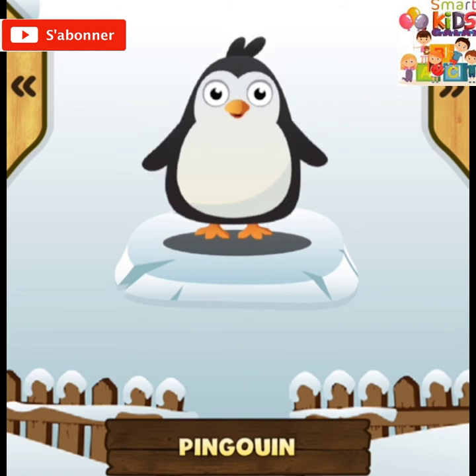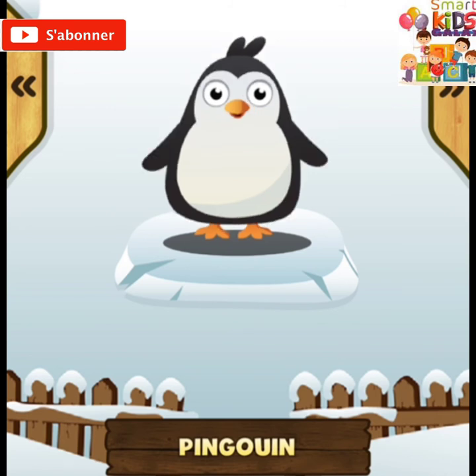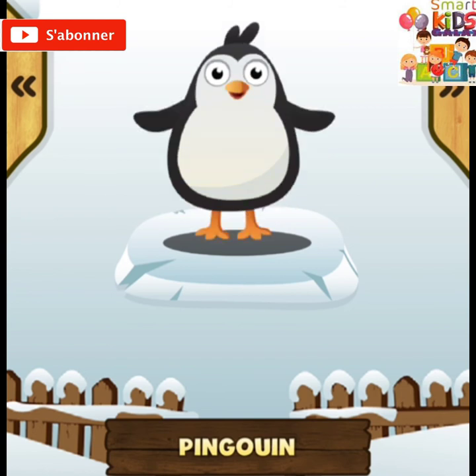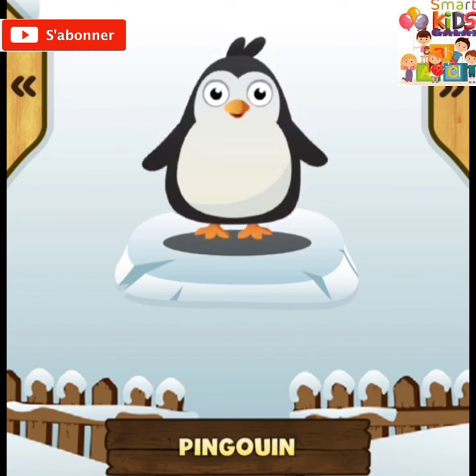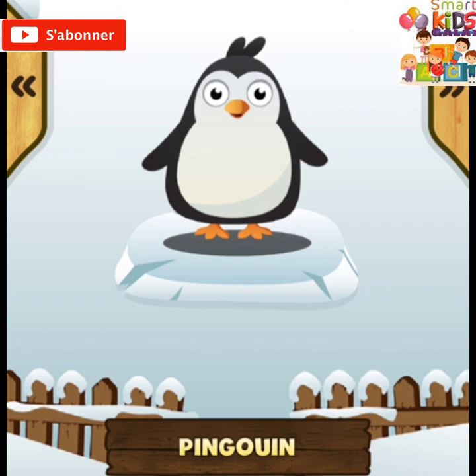Pingouin ! Le pingouin est un genre d'oiseau qui ne vole pas. Le pingouin mange du poisson. Le pingouin vit dans les régions froides.